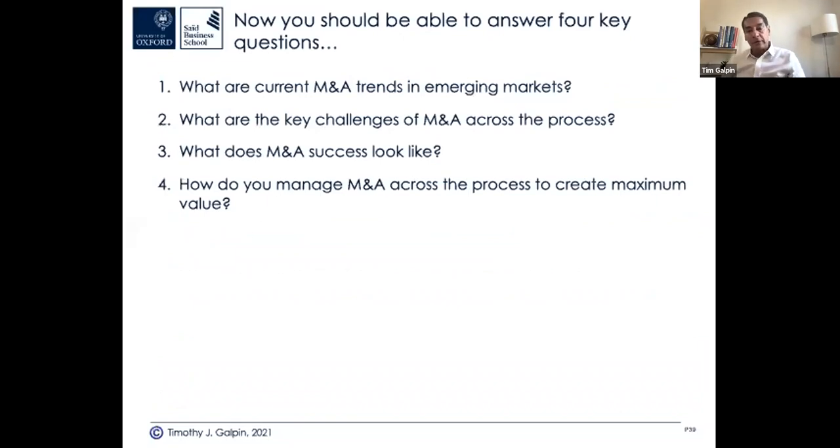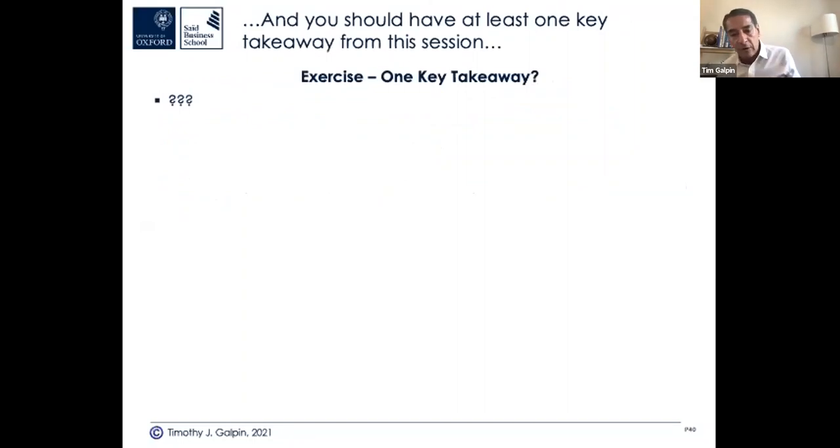Now you should be able to answer four key questions. That was a fire hose — thank you for participating and responding. This is how we run our courses, not necessarily as condensed as this. We've covered current M&A trends — we're in another boom wave right now. Key challenges of M&A. What success looks like, including increased cash flows from accelerated synergy capture. And how to manage pitfalls and best practices. What's your one key takeaway from this 45-minute session?